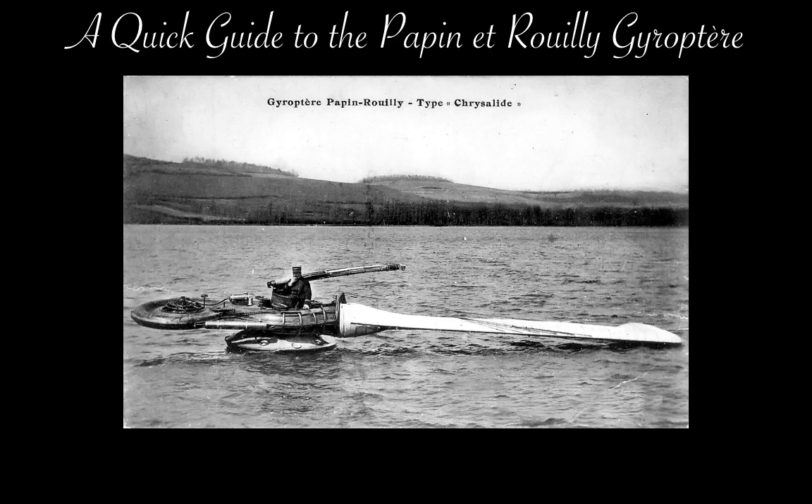The Papin-Arouille Géropter is one of those oddities of aeronautical engineering that was years before its time, and having briefly surfaced, vanished into history, making barely a ripple. Nonetheless, it is a fascinating attempt at vertical flight, because while the concept of the helicopter wasn't new in 1911, the Géropter featured only one rotating blade.